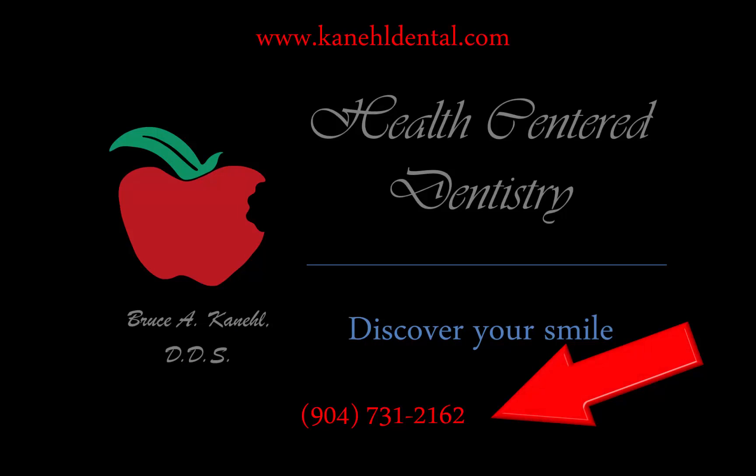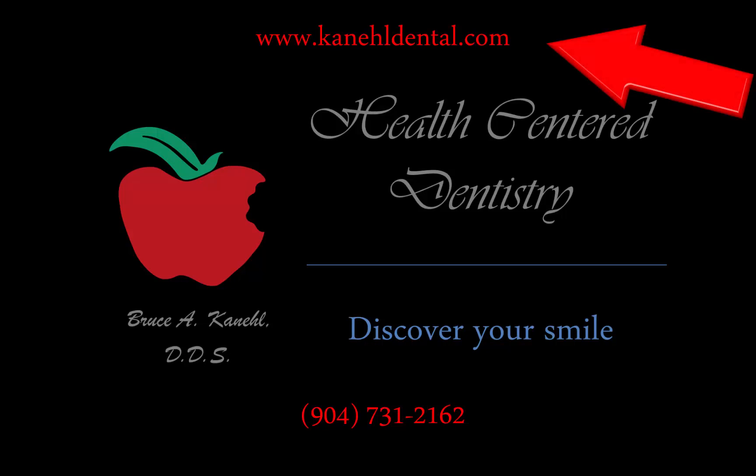If you too have a situation that you would like to discuss with me, give us a call at area code 904-731-2162 and tell the person who answers the phone that you saw this video and that you would like to have a free consultation. Also, visit our website at www.kenealdental.com and you can see more before and after pictures of many other patients that we have performed a full mouth reconstruction for. You may see yourself in there and say, 'I want to look like they do.' So give us a call and I'll be glad to see you soon. Have a wonderful day.